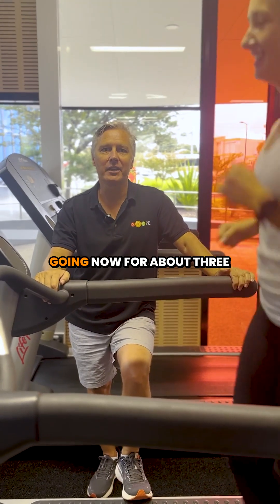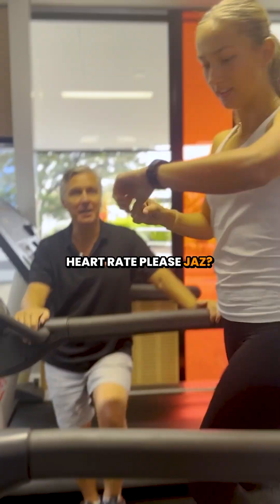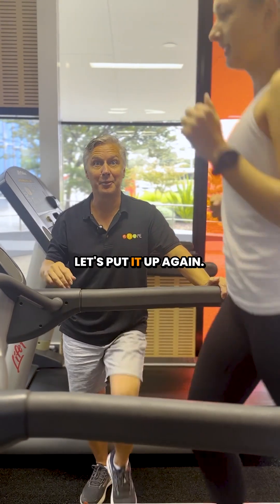Jazz has been going now for about three minutes at eight kilometres per hour. Heart rate please, Jazz? 104. Well below her LIP still — let's put it up again.